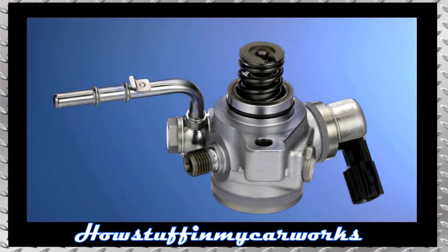Number two: the high pressure fuel pump in some 2017 to 2019 models is prone to become noisy over time and needs to be replaced.